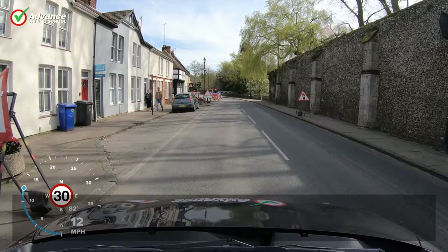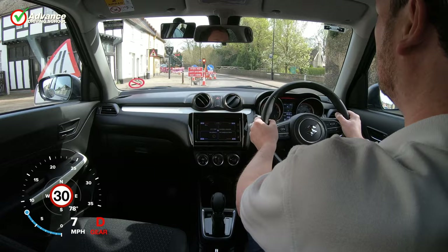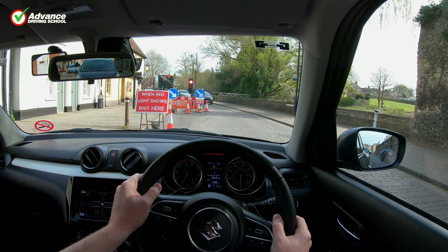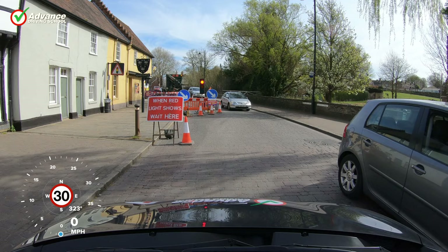If we find a set of temporary traffic lights, there won't be a permanent stop line painted on the road. Instead, we must stop behind the red sign placed before the traffic light. This is sometimes placed well before the actual traffic light, but we must wait behind it until the green light shows.